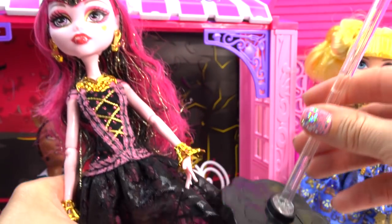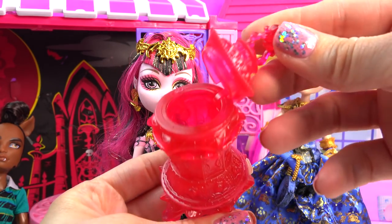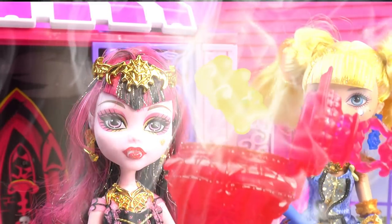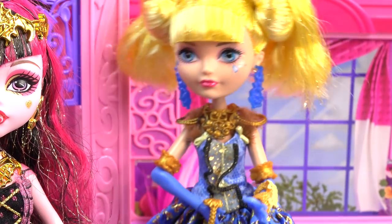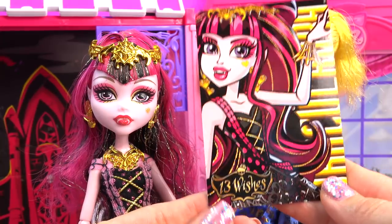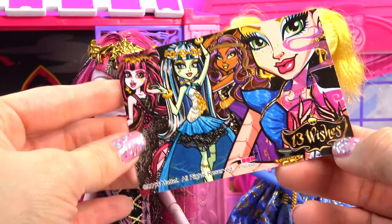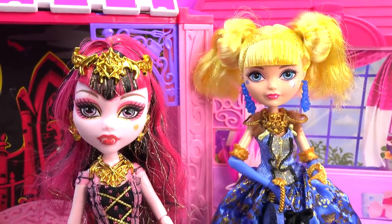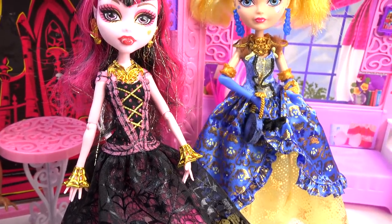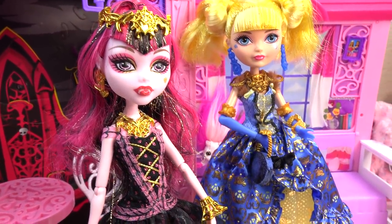Check out those heels — the heels are always so beautiful. Spiderweb with gold on it! Of course, she also came with her stand and a little 13 Wishes inspired genie lamp right here that actually opens. Let's try that again and see if something else comes out — golden gummy bear! And Draculaura came with this absolutely beautiful card from the 13 Wishes movie right here. I love the artwork of her, she's so pretty. On the back, you can see the other cool ghouls — Gigi's so cool! So these two girls are so absolutely stunning from head to toe in their beautiful, beautiful dresses.